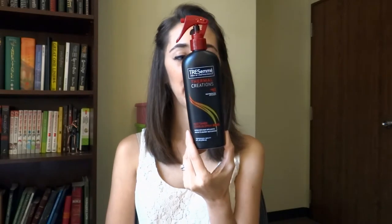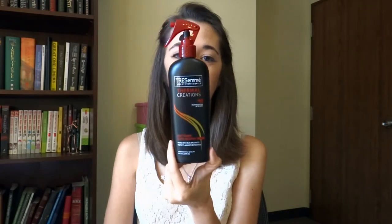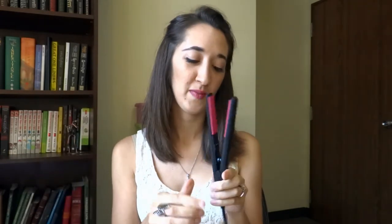I've got my contacts and my contact solution. I also have my TRESemmé Thermal Creations heat protectant — this smells so good and I recommend it to keep your hair from getting burnt. I'm also bringing my little mini hair straightener. I love how cute it is! When I bought my full-size straightener it came with a mini version, so whenever I travel I bring this just in case I need it.